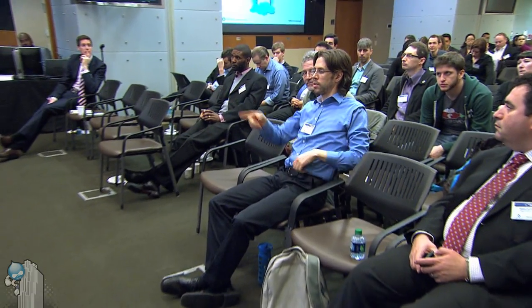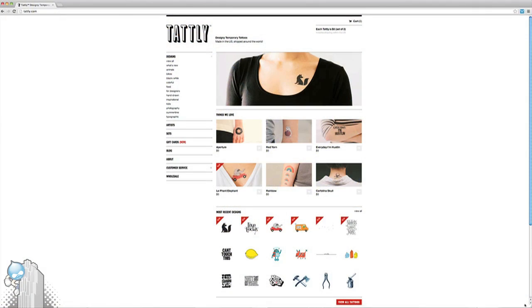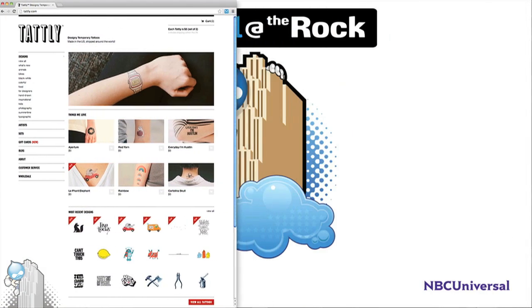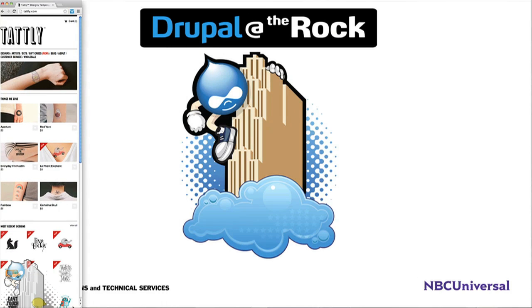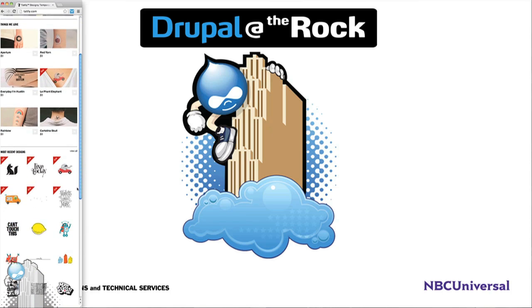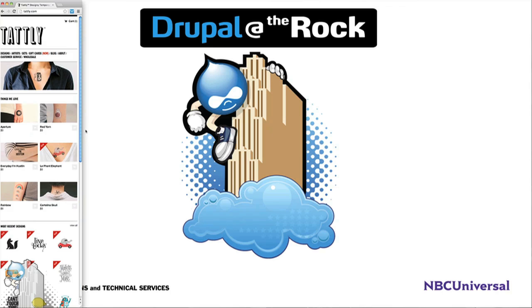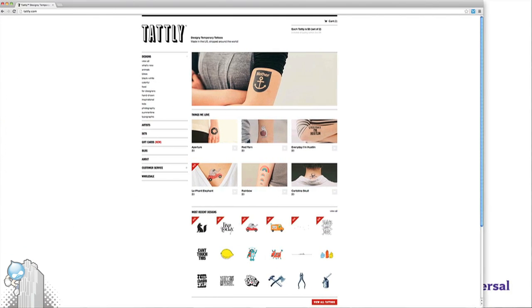What was the name of that temporary tattoo site again? Tattly — T-A-T-T-L-Y.com. That's Swiss Miss's site — she hired artists to do really cool and custom tattoos. She's one of my studio mates and she's got literally tens of thousands of tattoos in the office.